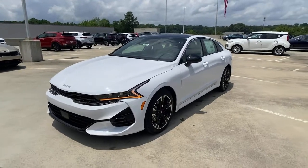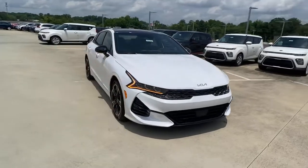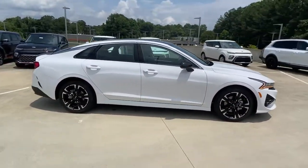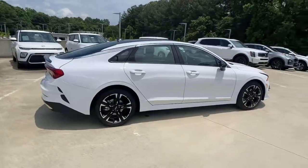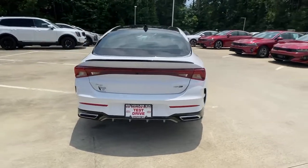You're gonna love the 2022 Kia K5. Make the journey all it can be in this stylish K5. Advanced safety features, a roomy luxurious cabin, and sleek athletic lines set this upscale sedan apart from the rest.